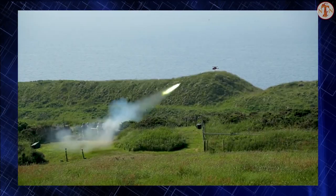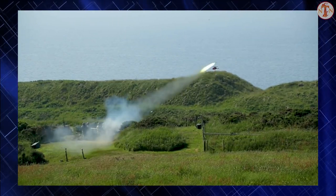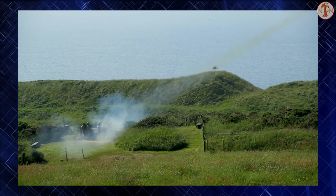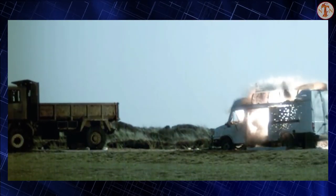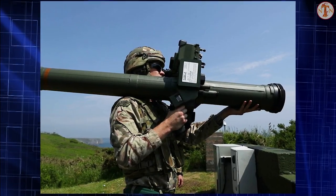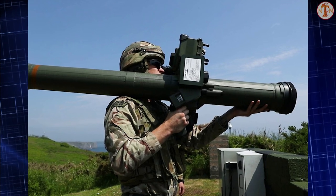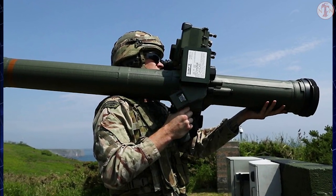The Stormer HVM is a short-range air defense missile system based on the Stormer armored personnel carrier chassis, using Starstreak missiles. It is used by armored formations of the British Army. It carries eight missiles stored in launchers and ready to fire, plus another eight to twelve reload missiles stored inside the hull. The vehicle is operated by a crew of three.